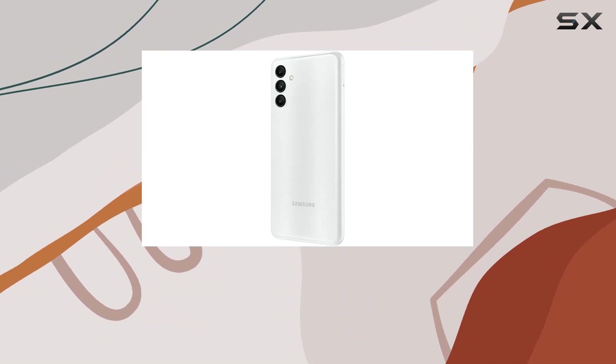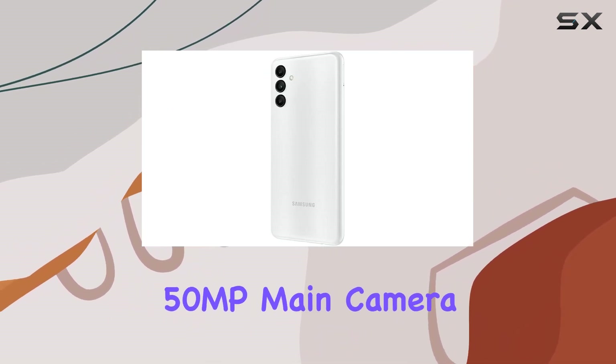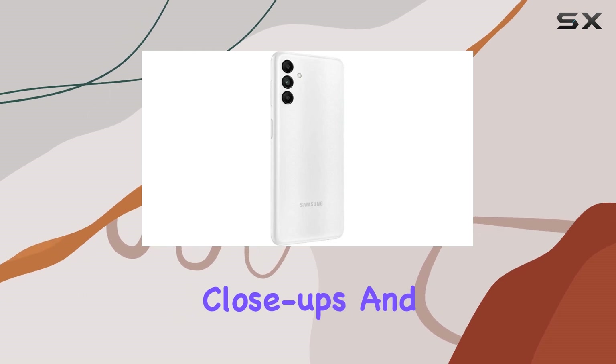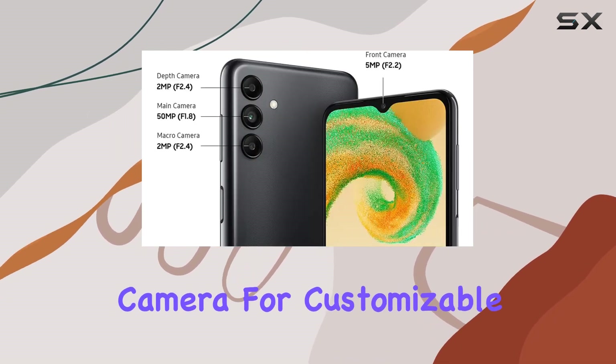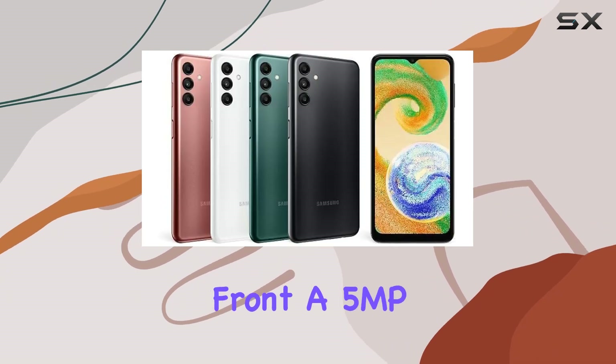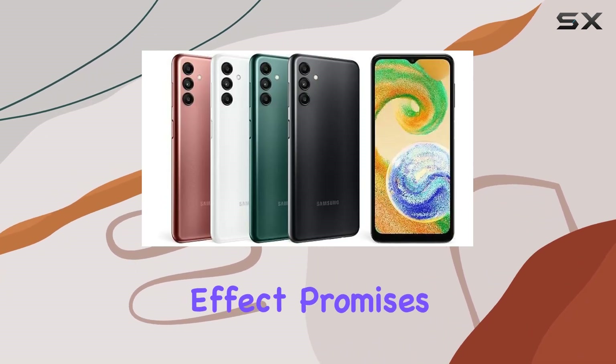The camera setup is impressive, featuring a 50MP main camera, a 2MP macro camera for detailed close-ups, and a 2MP depth camera for customizable background blur and portrait shots. On the front, a 5MP camera with added bokeh effect promises stunning selfies.